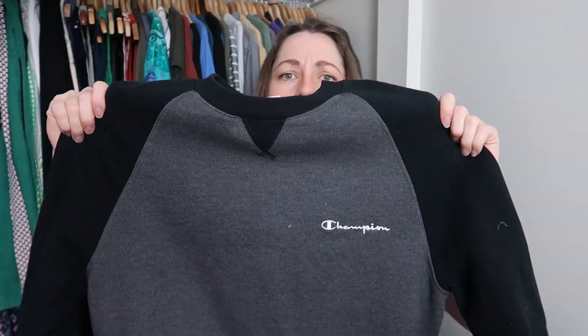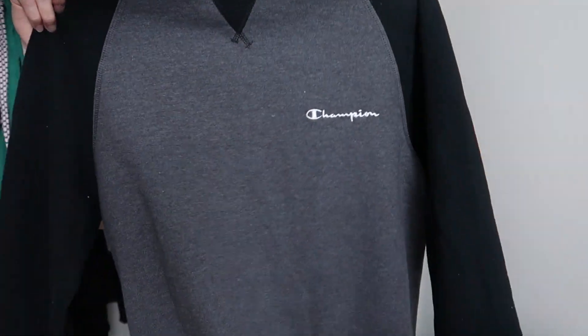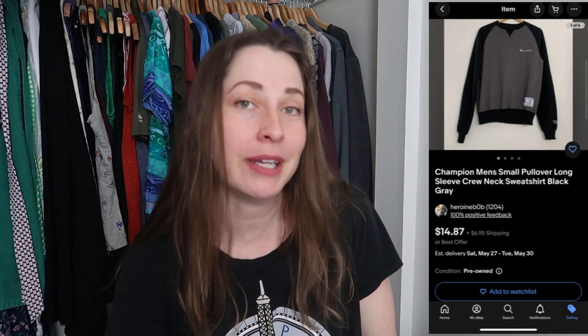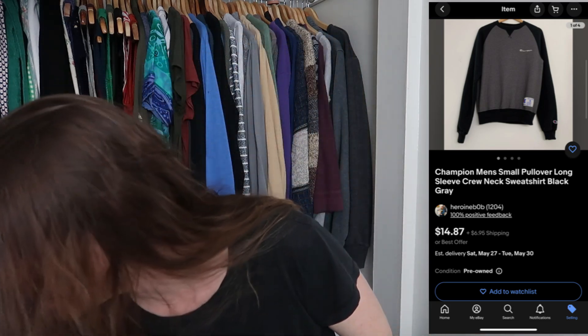We got Champion — this is a size small, it's color-blocked, a raglan color-block crew neck with the big Champion logo. It's super easy to sell. We are getting out of winter season but I'm perfectly happy to list that.